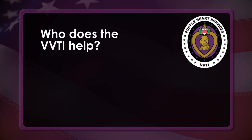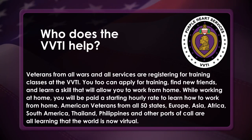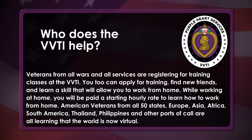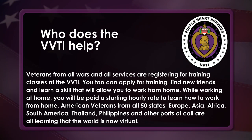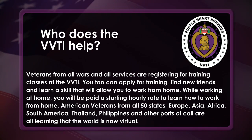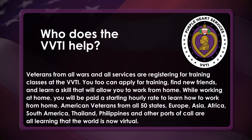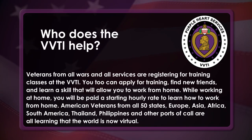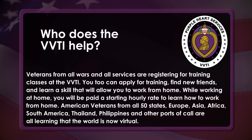Who does the VVTI help? Veterans from all wars and all services are registered for training classes at the VVTI. You, too, can apply for training, find new friends, and learn a skill that will allow you to work from home. While you are working at home, you will be paid a starting hourly rate to learn to work from home.